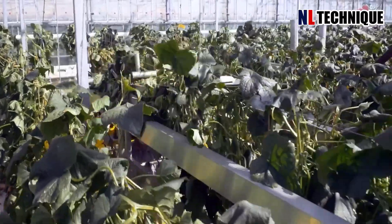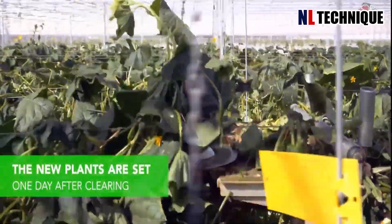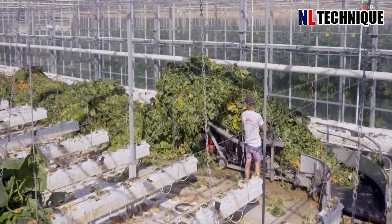All the plants from the previous season are removed, and new plants are planted the very next day. The greenhouse roof is also cleaned to ensure that the plants get optimal sunlight.